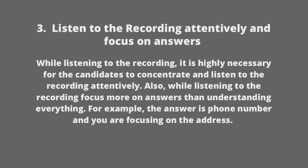Listen to the recording attentively and focus on answers. While listening, it is highly necessary to concentrate. Also, focus more on answers than on understanding everything. For example, if the answer is a phone number and you are focusing on the address, you will lose marks for that.